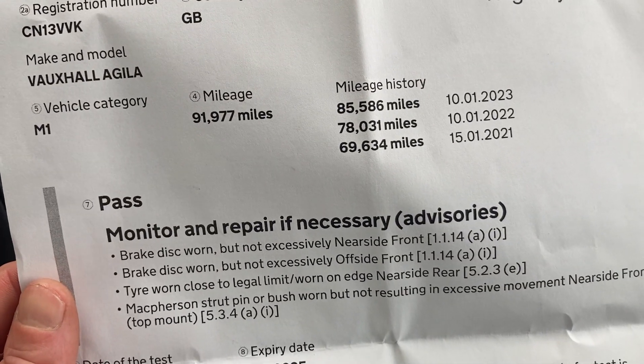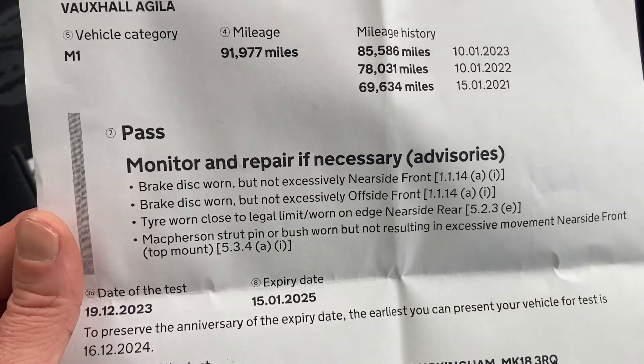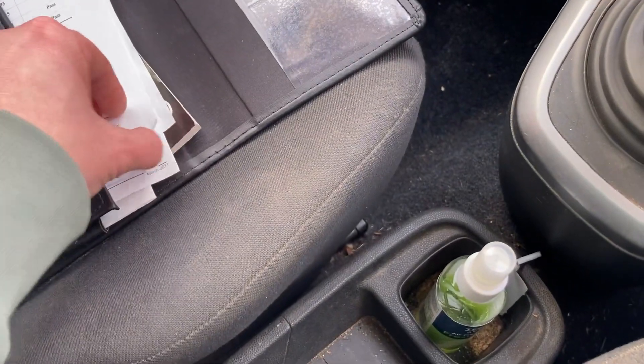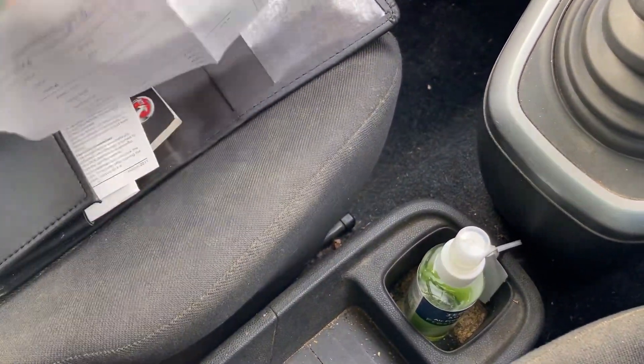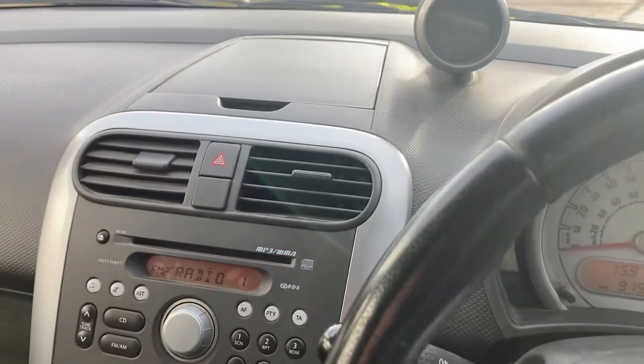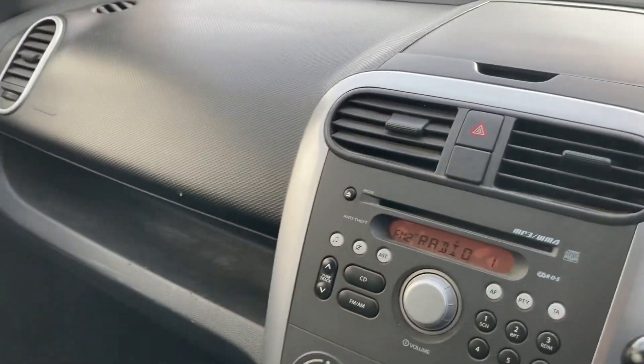I advised the brake discs look slightly worn, but honestly it's been sat here quite a while, so that's probably why. Just took it out for a 10-mile test drive today to clean the brakes off in effect. On the last MOT there were no advisories. A few bits of paperwork in there from Kwik Fit etc. £35 tax, MOT till January next year, one former keeper.